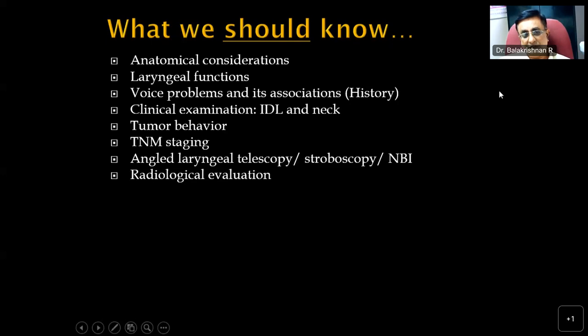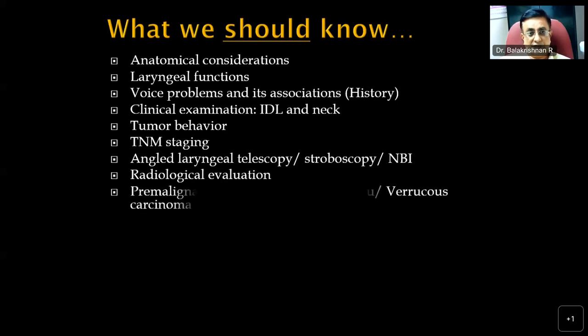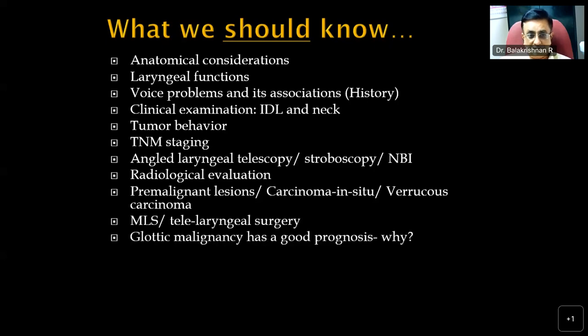The surgeon or treating physician should have a good three-dimensional picture of the tumor and its relations within or outside the larynx. We should also know about premalignant lesions involving the larynx and how to manage carcinoma in situ or over-repress carcinoma of the larynx. Microlaryngoscopy and transoral laryngeal surgeries — their indications, contraindications, technique, and how to perform precise microlaryngeal surgery.